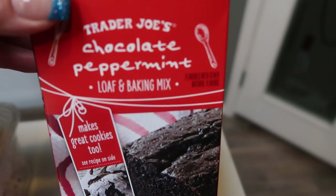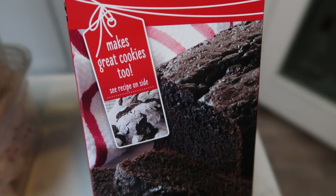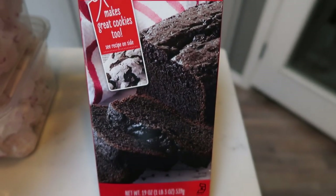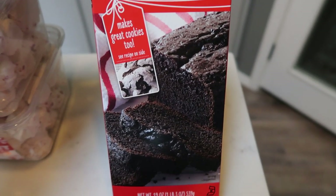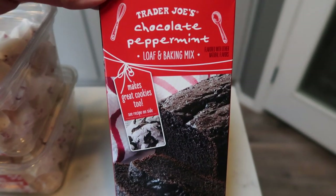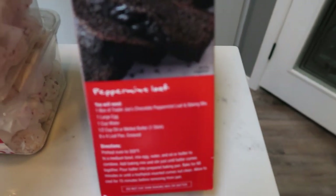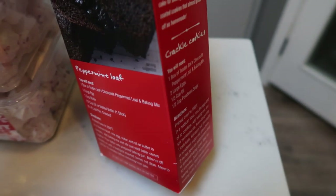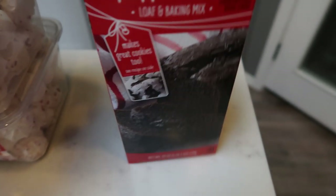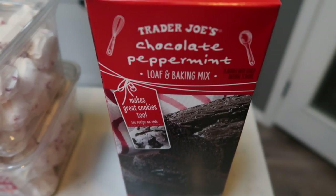This was the last box on the shelf and the girl at checkout was surprised I even got it — she said they can barely get it out of the case because it's so popular. This is the Trader Joe's chocolate peppermint loaf and baking mix, and it makes great cookies too. This is everything you need to make this delicious bread — you can also make cupcakes, mini cupcakes, or cookies. All you need to add is just some oil and some eggs, making it super easy. Had to grab it — gonna use it for Christmas.